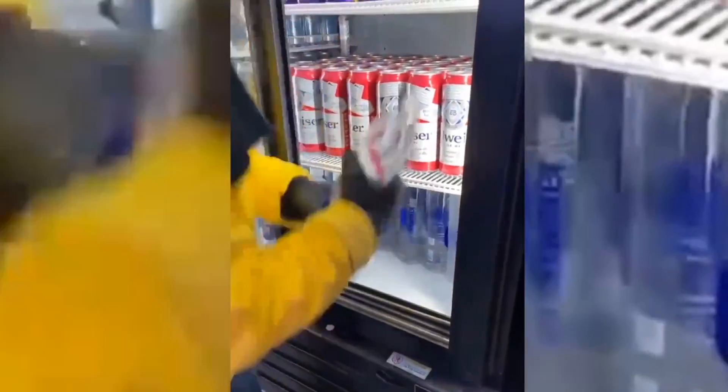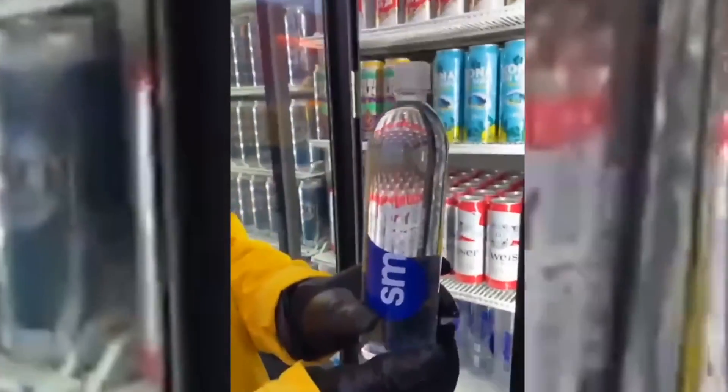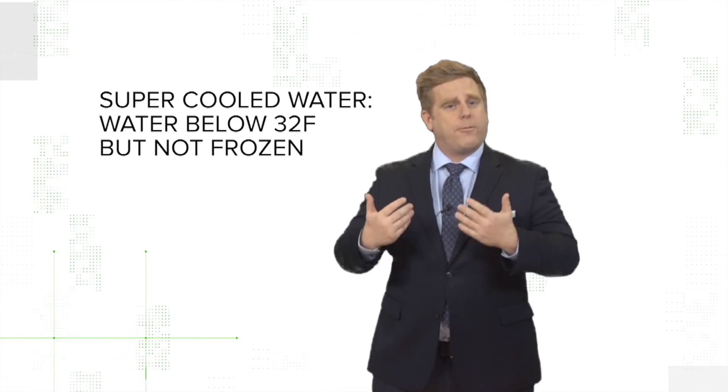First off, the video is great, but even in very cold temperatures, a water bottle is not going to freeze like that — like a scene out of the movie The Day After Tomorrow. Instead, you may notice the bottle is taken out of the freezer, which means it is likely supercooled. Supercooled water is water that is below 32 degrees, but it is not yet frozen.